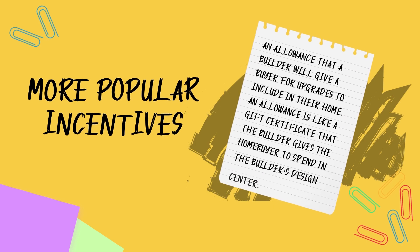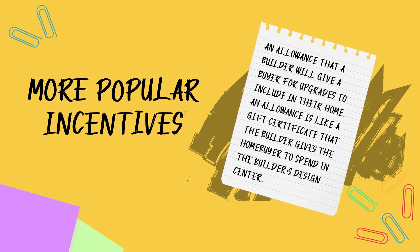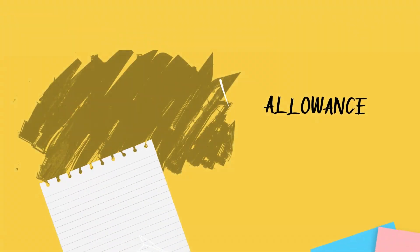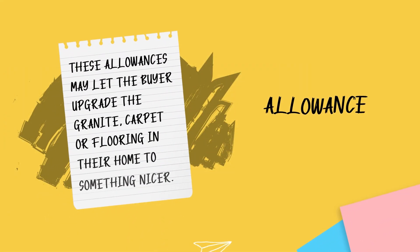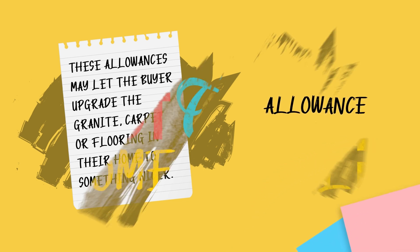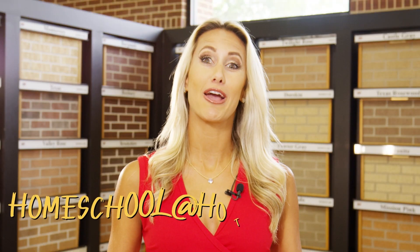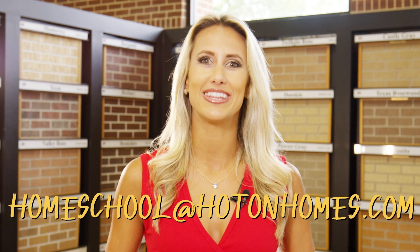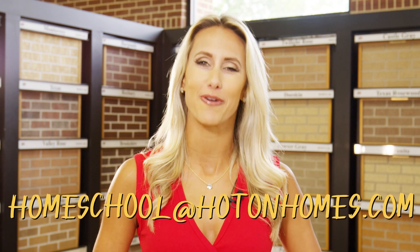Another popular incentive is an allowance that a builder will give a buyer for upgrades to include in their home. These allowances may let the buyer upgrade the granite, carpet, or flooring in their home to something nicer. One nice thing about an incentive is that you don't have to use it on the actual item. While many builders may offer items like outdoor kitchens, if you don't want the item, they'll willingly take the value of these things off the price of the home.